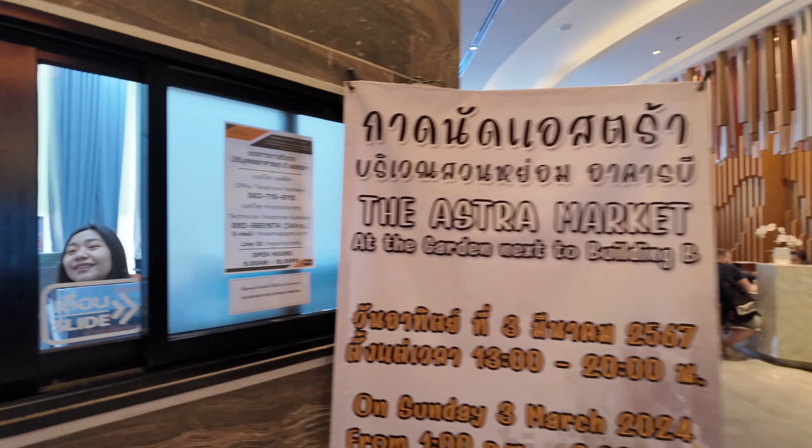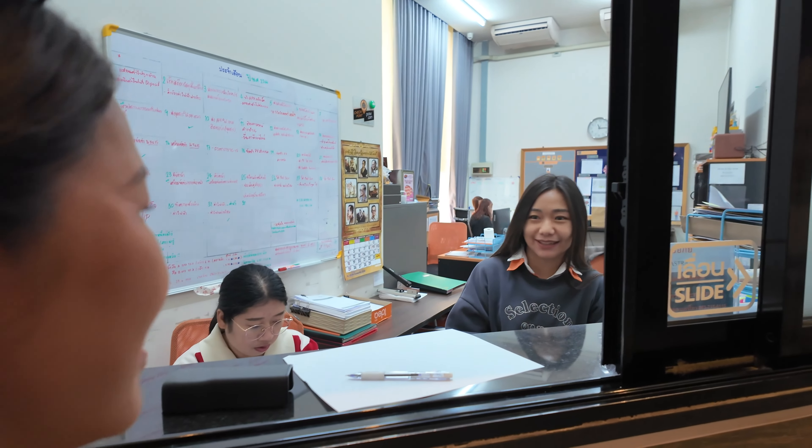This is the reception, and this condo has a nice coffee shop. If you don't want to go out, you can relax here, read a book, drink coffee, and they have cake. It's so nice.